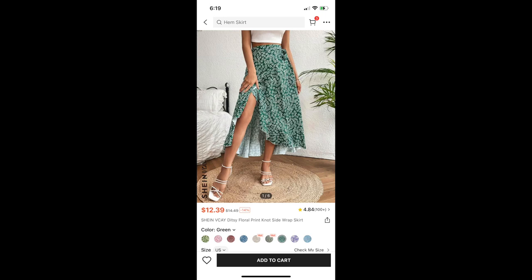Next is this Titsy Floral Print Knot Side Wrap Skirt. This one is a wrap skirt — different than all the other ones I showed you — because you actually tie it around yourself. I didn't like this either. It was cute, but I just didn't like the material, and I just felt like I didn't really need it. So that is also going to be returned.